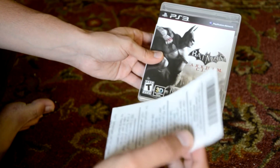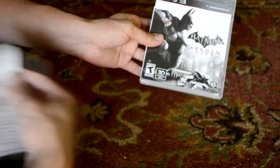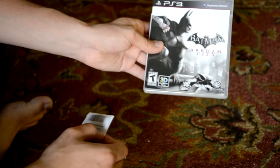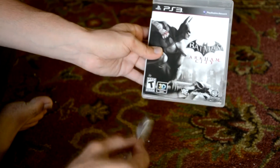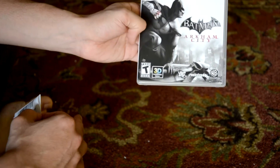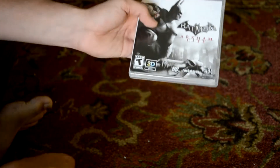You also get a Batman Animated Series suit if you are a Power-Up Rewards member. So for me, I was a member, I pre-ordered it, and I got a Batman suit which is basically the cartoon version. I'm really interested in seeing how that plays out with the dark theme of this game, so I'm really curious to see how they actually incorporate it.